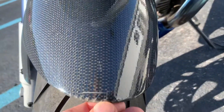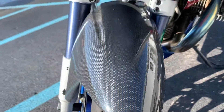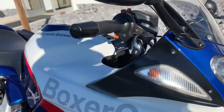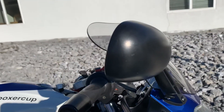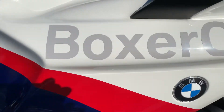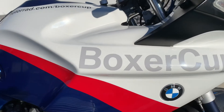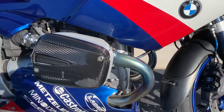It's got a couple light cracks here in the very front of the carbon fiber front fender. Light little scratch here on the bar end. The mirror looks good. It's got some very, very small imperfections in the graphics, the Boxer Cup graphics, but we do have our customer-supplied OEM new graphics.